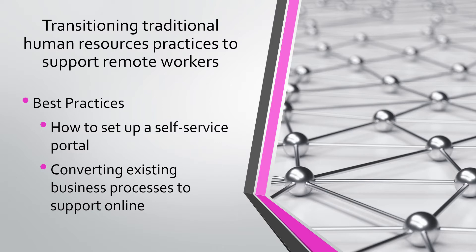We will share with you best practices on how to set up a self-service portal to help your employees become more empowered and engaged. We'll also assist you in converting existing business processes to support all this online technology in the new digital workplace.